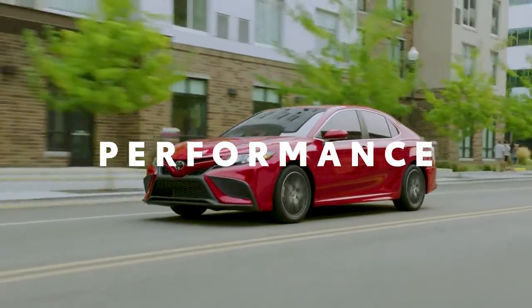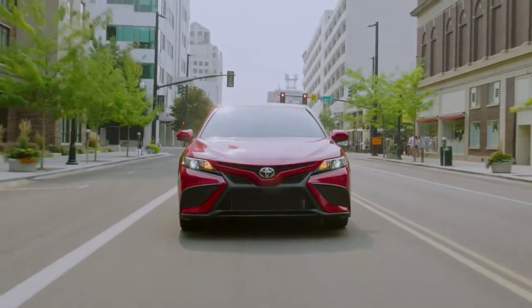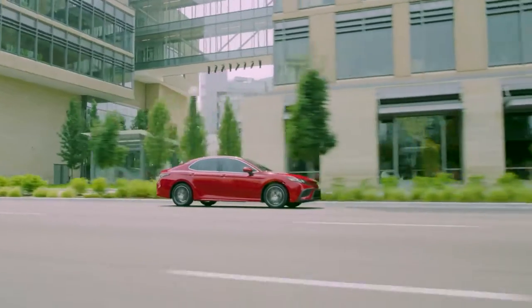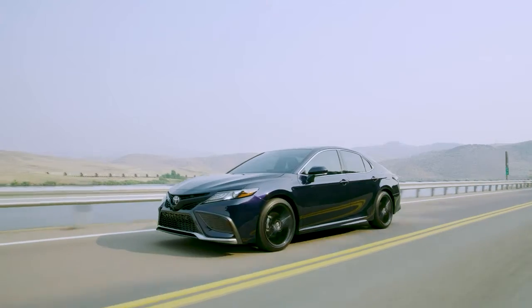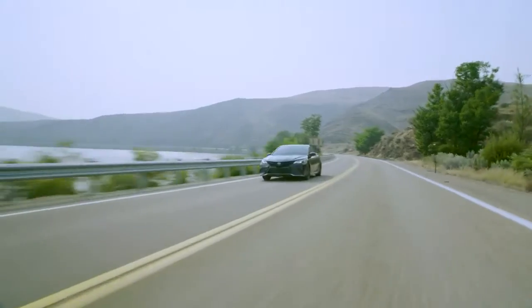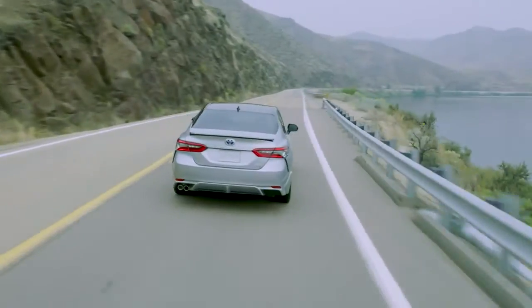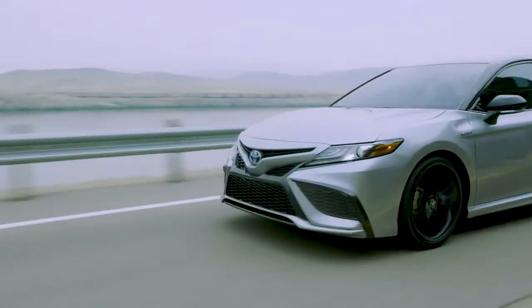Built on the proven TNGA platform, Camry offers enhanced handling and overall ride comfort, with a wider stance and lower center of gravity that puts drivers in command. The SE and XSE grades are both designed with a sport-tuned suspension for added control, while the SE and XSE hybrid grades prove that a fun-to-drive car doesn't have to come at the expense of efficiency.